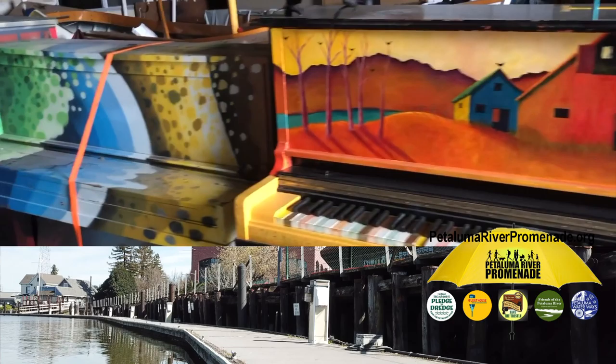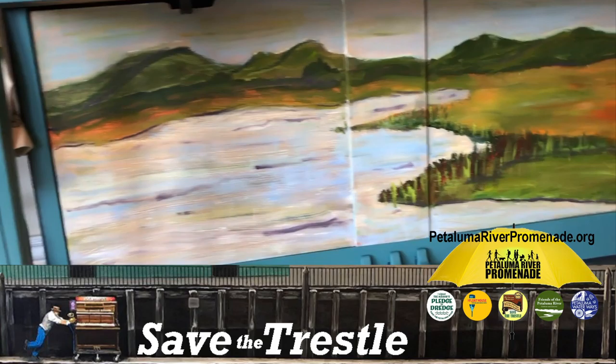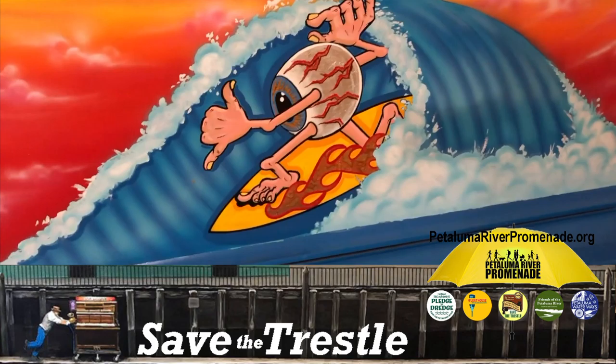Others were sold to grace homes, with the money going to the Petaluma River Promenade Organization, the new promotion arm of the non-profit 501c3 Petaluma Living History Railway Museum. Most of the remaining artist-painted pianos — over 30 in various stages of wear and tear — were collected when the pandemic came and safely stored for reintroduction.